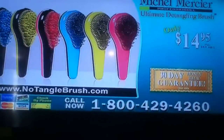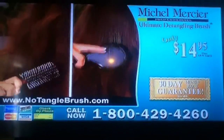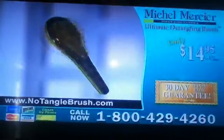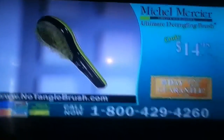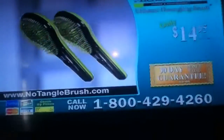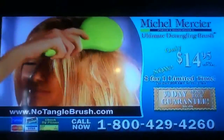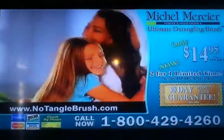With our 30-day money-back guarantee, you'll see for yourself at no risk how detangling stubborn hair has never been easier. But Michelle Mercier wants to make this offer even more special — if you order right now, you'll receive a second detangling brush style of your choice, free. The new ultimate detangling brush: the ultimate solution for detangling stubborn hair.